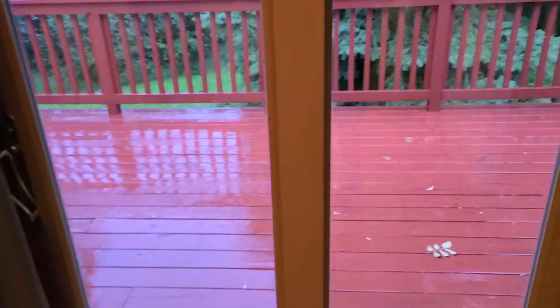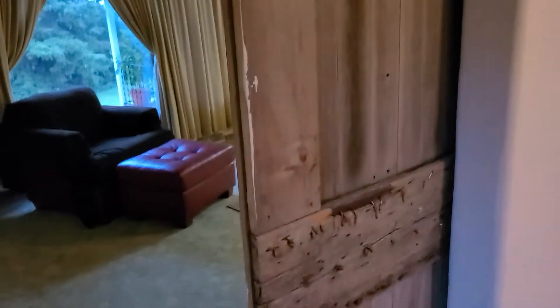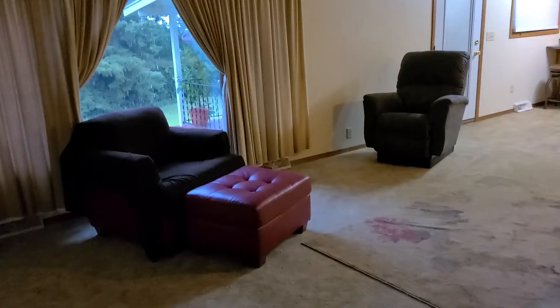The second bedroom on the main floor does have a nice deck outside as well. Here's a barn door — a sliding barn door feature into the living room.